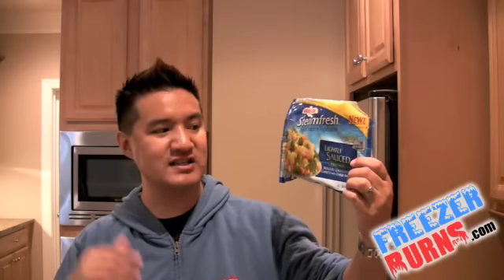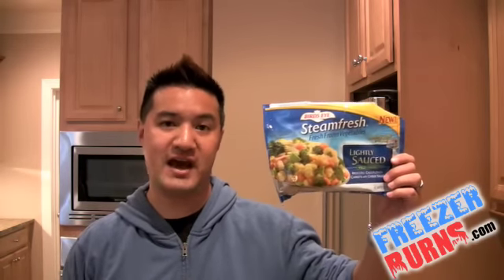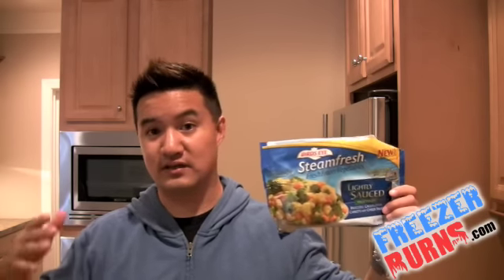This is the Birdseye Steamed Fresh Lightly Sauced Vegetables — around $2.50 a bag. I think this was a really good effort. Good tasting, healthy, great side dish. My kids are going to eat this up — they're going to love this. I give this a four and a half stars. Question of the day: what is your favorite sauce to put on vegetables? Is it cheese? Is it something else? Barbecue sauce? Put it in the comments — what is your favorite sauce to put on vegetables?